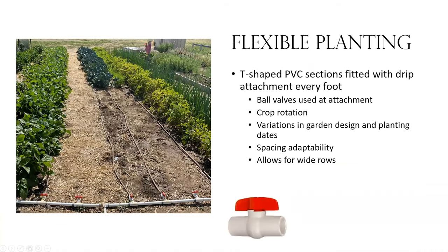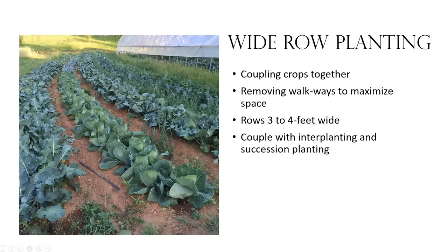You can see these T-shaped PVC sections coming up out of the ground with ball valves attached — some are turned off, some with no drip irrigation attached at all; the drip irrigation just screws in. This makes it really easy for me to crop rotate and decide where I want the drip. It gives variation in garden design and planting dates. If I'm only having spring crops or fall crops at a certain time, I don't have to turn on my whole irrigation system — just the ball valves I want. This also allows for wide rows.